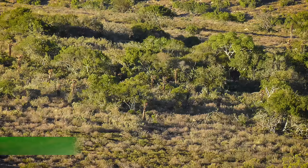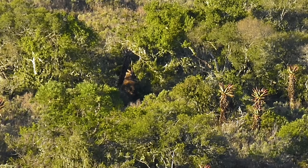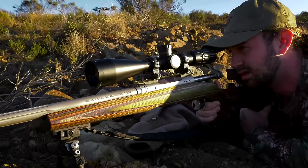There we go. Done. What a shot! Well done, my man. 460m. Beautiful. You hit him absolutely perfect — sort of in the back of the head, the neck area. He's been lying quartering away from us. I mean, at 460m, that's a fantastic shot.